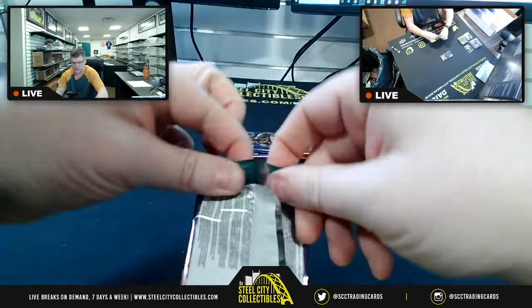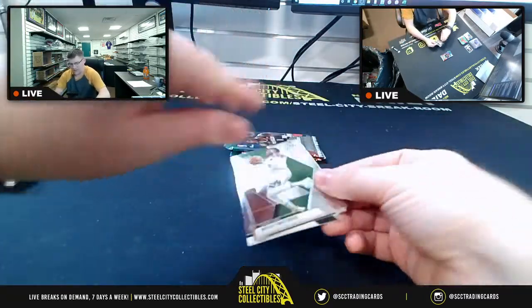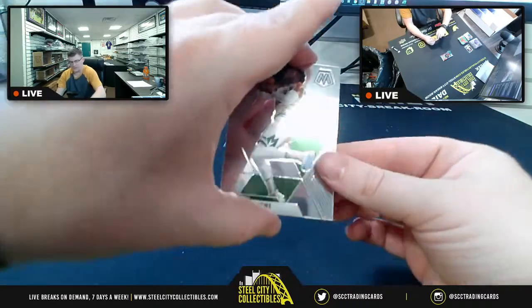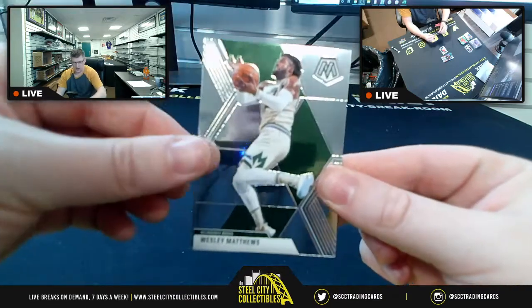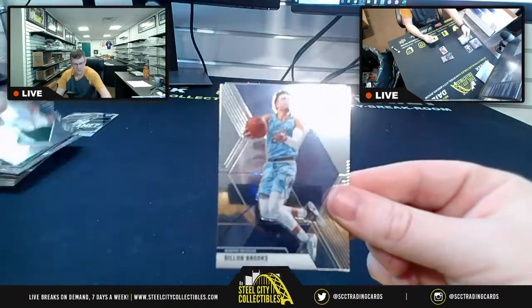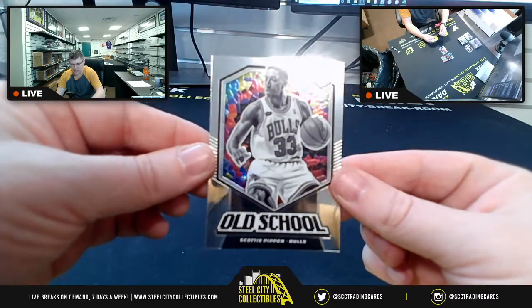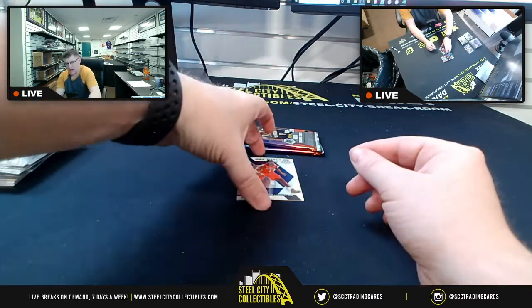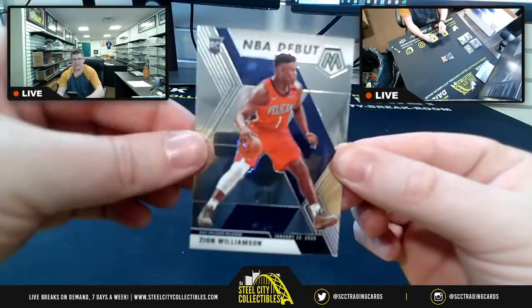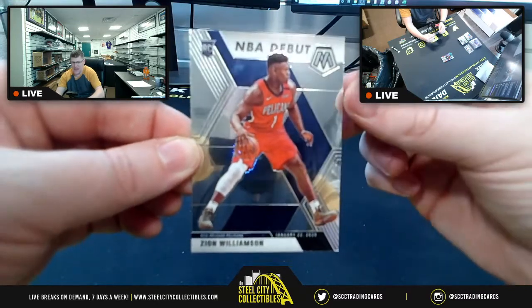And we got Wesley Matthews, Dillon Brooks, old school Scottie Pippen with the old school insert — and then here he is everybody: Zion Williamson, NBA Debut!